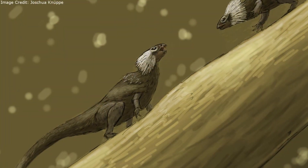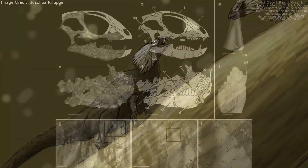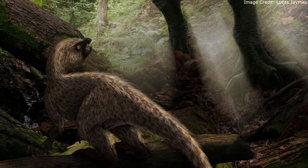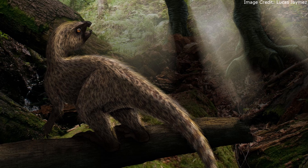Manidens was first described in 2011. The genus name Manidens means "hand teeth," which references how the teeth at the back of its skull basically resemble hands. The species name, condorensis, is in reference to the Patagonian village of Cerro Condor where the holotype specimen was found.